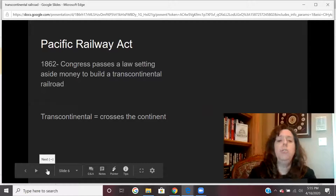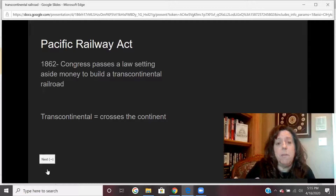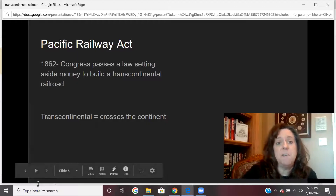So these guys go to our national government — to what's called Congress — and they say Congress needs to pass a law and set aside some money to build this railroad. That's what the government does: they build things that people can't build on their own. So the government passes this law called the Pacific Railway Act, and the purpose of this is to create this transcontinental railroad. What transcontinental means is that it crosses the continent — the continent of North America — going all the way from the East Coast to the West Coast.